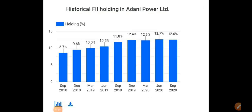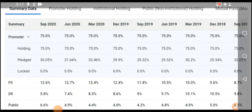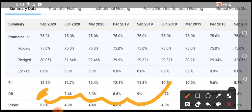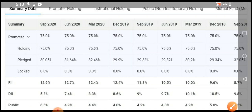Another important factor is FII holding. FII holding is increasing on a regular basis — from 8.7 percent in September 2018, it has grown to 12.6 percent currently, which is a positive sign. Overall, FIIs increased from 8.7 to 12.6 percent. DII holding has been decreasing. Public holding was flat for about two to three years but a sudden increment was recently seen — general public are also adding this stock, showing increasing demand.